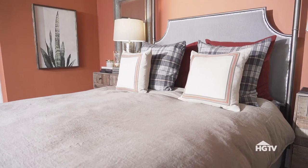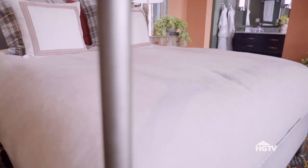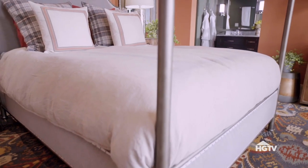The fabrics in here also have that cozy cabin look. There are custom-made wool window treatments, plaid pillows on the bed, and a linen comforter that has that perfectly casual but also elegant look.